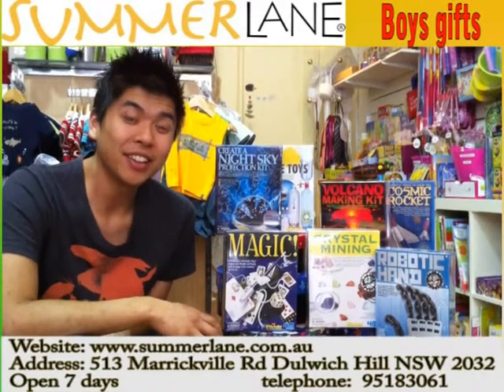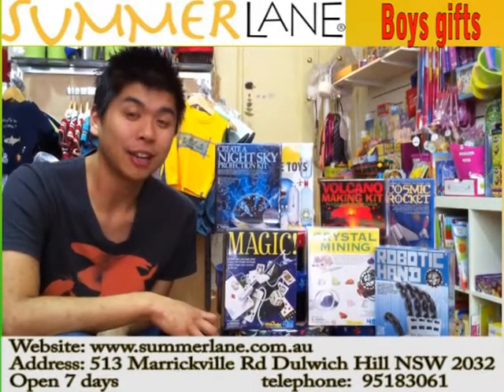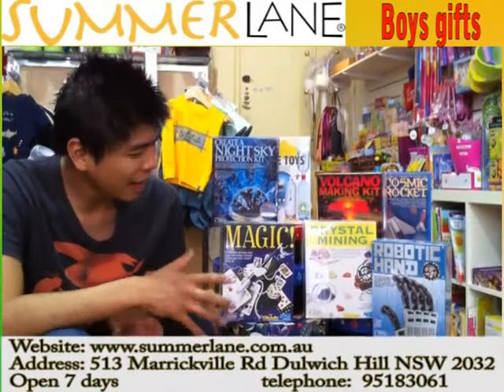Hi, this is William from Summerlane. You can find us online at www.summerlane.com.au, facebook.com/summerlanekids, and also our Twitter account summerlanekids as well. Today we're looking at some excellent boy's gifts for the slightly older boy, eight years and older.